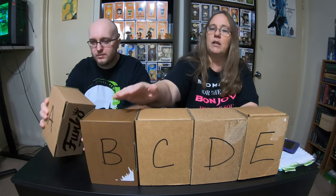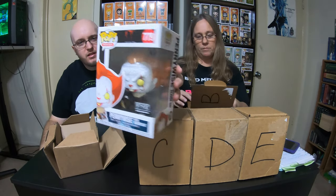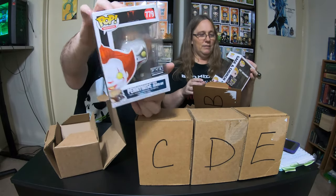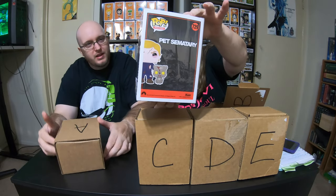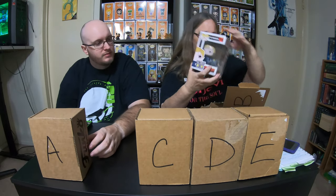Spectre, go ahead and open box A and let them know what's in there. In box A we have the FYE exclusive Pennywise with beaver hat. In box B we have Gage and Church, but the cat has jumped out of the spot again — we fixed him last time, remember? I truly think this cat is trying to escape from the box, but that's what's in box B.